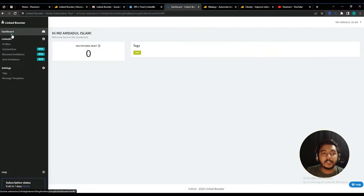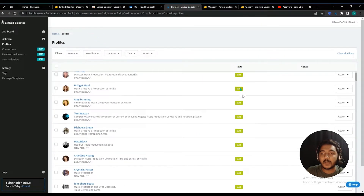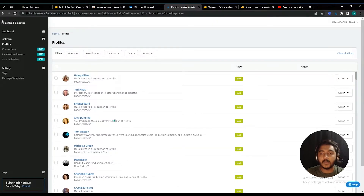This is the dashboard. Here you will see all the tags, and I'll show you how to create multiple tags for your multiple businesses. You can also see the number of invitations sent using this tool. Under the LinkedIn option, you'll find Profiles — these are profiles I exported while testing the tool. All these profiles are under the 'Test One' tag. From the Action menu, you can visit their profile, edit details, connect with them, or remove their profile from your listing.